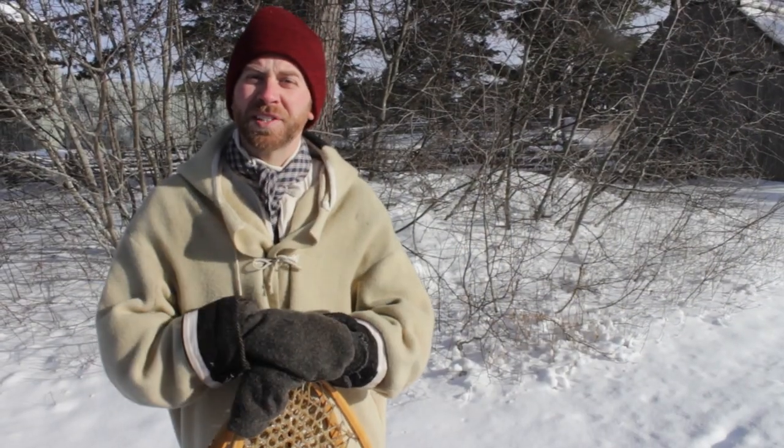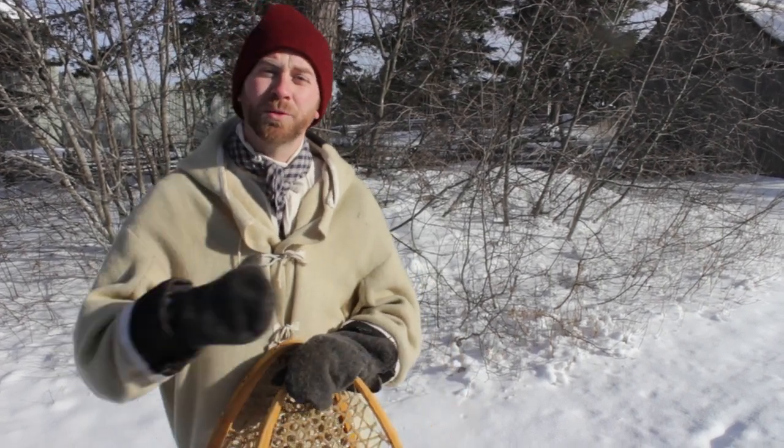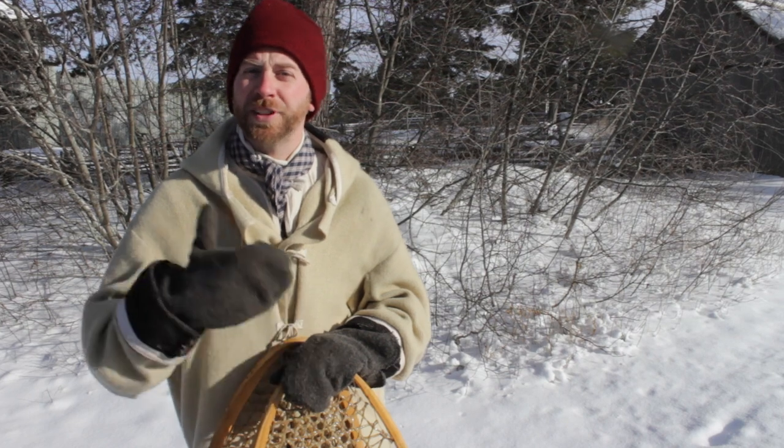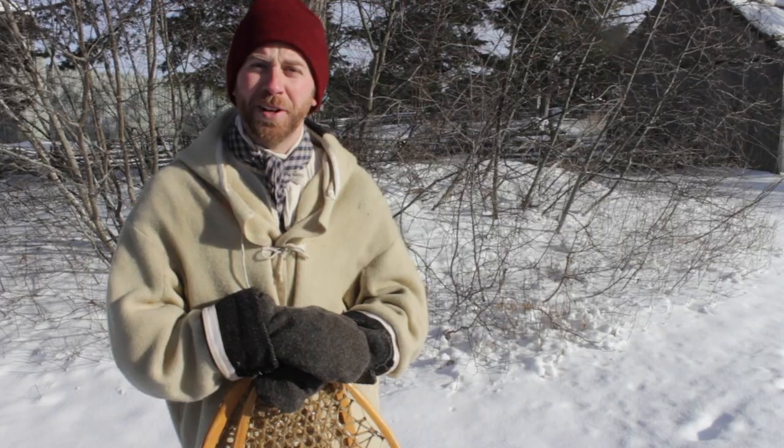When you come and visit us in the summertime here at Colonial Michilimackinac, we may not be talking as much about snowshoes, but you'll still have a great opportunity to learn about the French, the Native Americans, the British, and how they came together and worked here at the Straits of Mackinac.